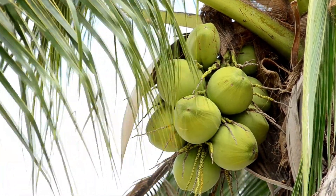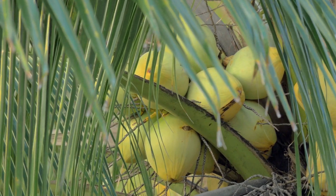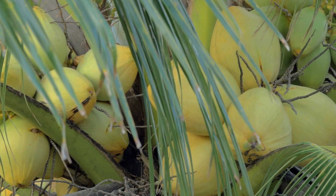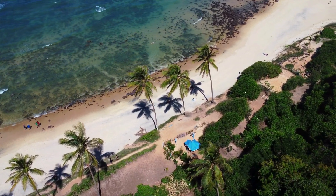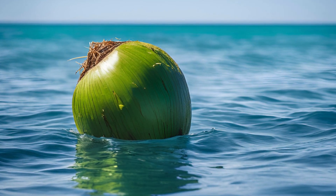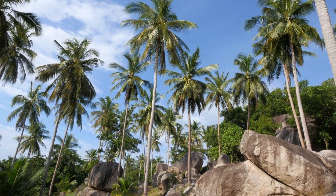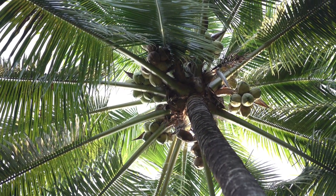In the end, whether we call it a nut, a drupe, or a fruit, the coconut's story is one of nature's most fascinating contradictions. It defies easy categorization while embodying the best of what a plant can offer: sustenance, versatility, and a little bit of mystery. As we crack open the shell to enjoy its rich rewards, we do more than savor a delicious treat — we partake in a history and heritage that spans generations and oceans. And so, the coconut remains a marvel of nature, not quite a nut, but something altogether unique. A food that has floated across seas, bridged cultural divides, and weathered botanical debates. Its story is a reminder of the remarkable diversity within our natural world, a diversity that challenges us to look beyond names and classifications to appreciate the true wonders of what lies beneath the surface.